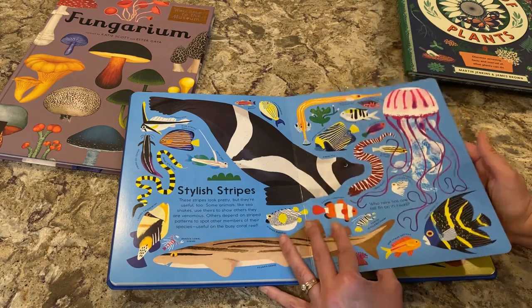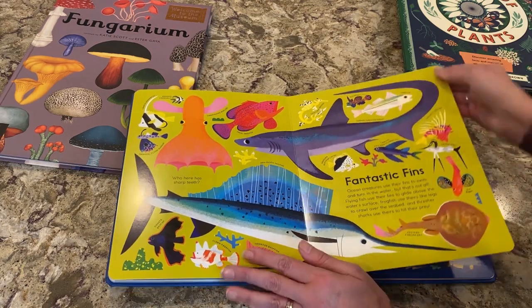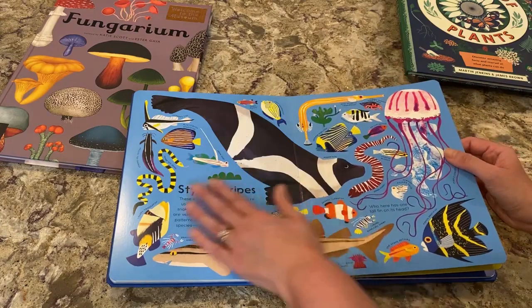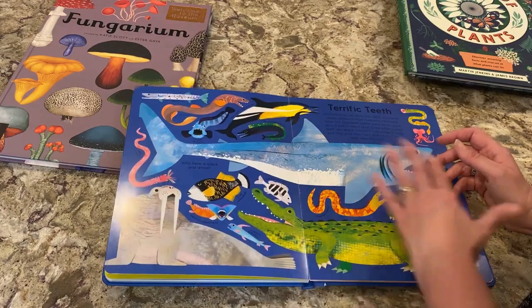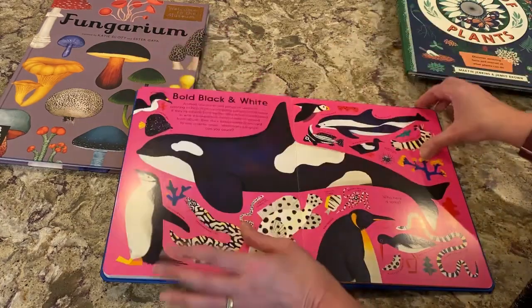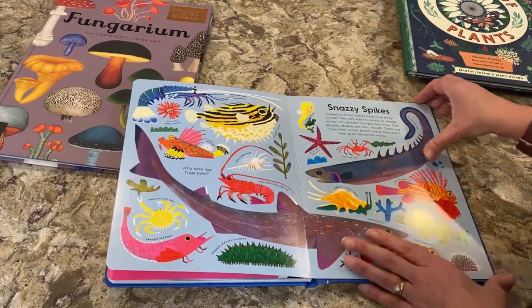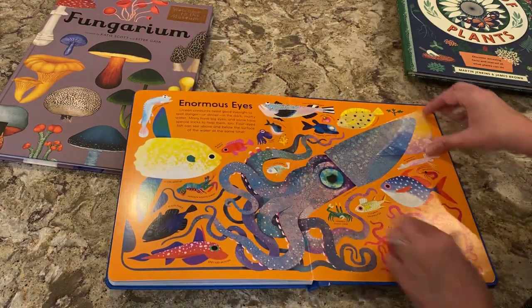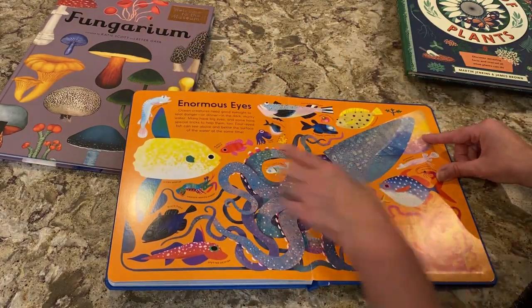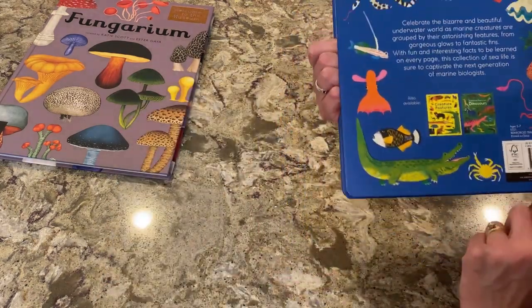There are just so many distractions in today's world, but they love books. You can go anywhere with a book — take it any place. This book also has Stylish Stripes, Fantastic Fins, Terrific Teeth, Bold Black and White, Snazzy Spikes, Enormous Eyes, and The Colossal Squid. That's a nice book. It's also Candlewick Press.